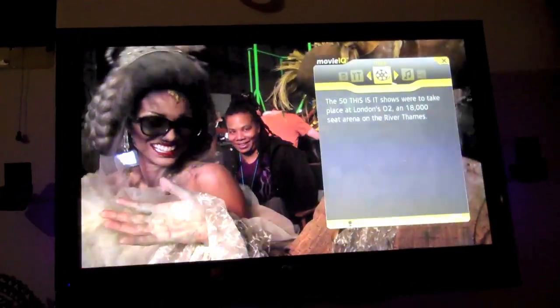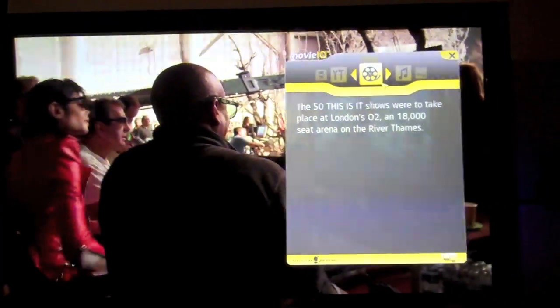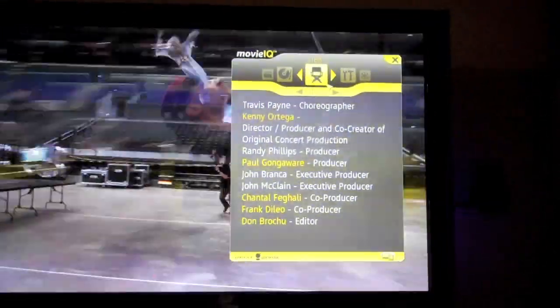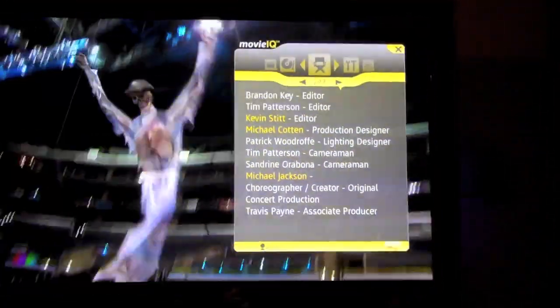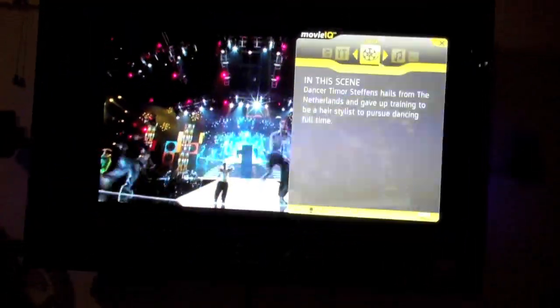This is the first movie to use MovieIQ technology. It's streaming live content from GraceNote's servers, and it's a bunch of metadata — just random trivia in this scene, shows you who's featuring the scene, artists, everyone in the movie, the crew. This is cool — it mentions all the editors and cameramen, and in this scene, Michael Jackson. About this is IT, this MovieIQ.